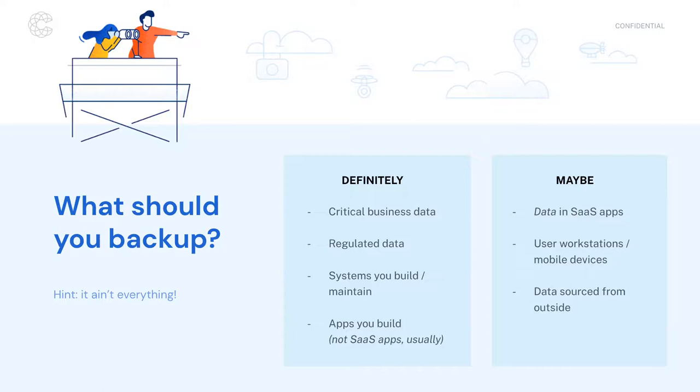Same thing for any applications you build, with the caveat that SaaS applications like Microsoft OneDrive, Google Drive, or Salesforce.com — you typically don't make backup copies of those applications. However, kicking over into the 'maybe' column, it might not be a bad idea to do a backup of the data you have in those SaaS applications. Depending on the type of data, this could be as simple as making a copy of files stored in Dropbox or Microsoft OneDrive, or a CSV export of whatever data you've stored in an application like Salesforce.com.